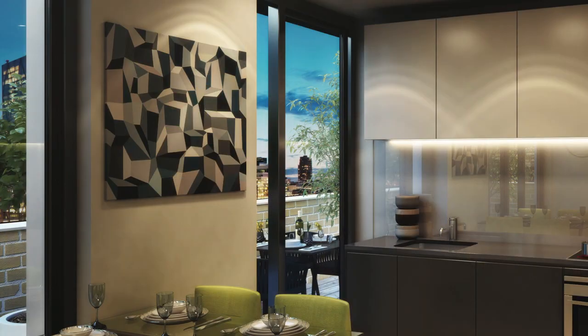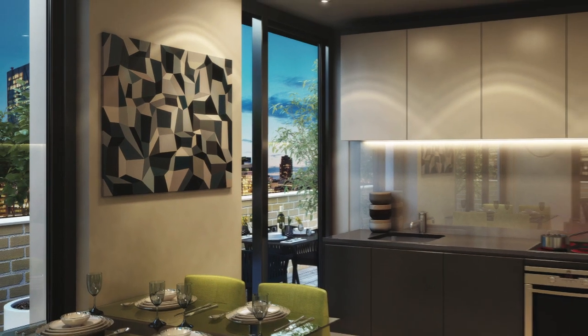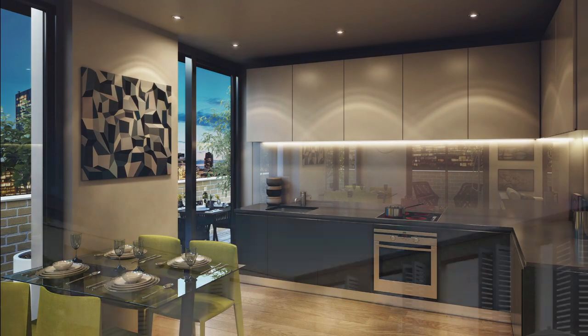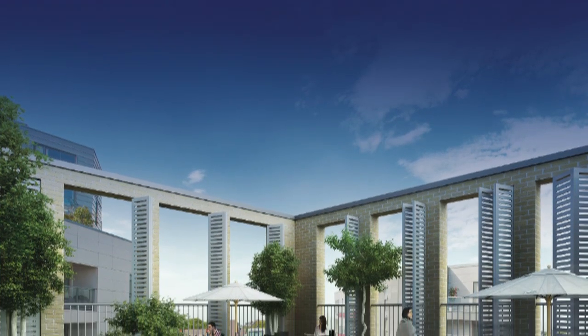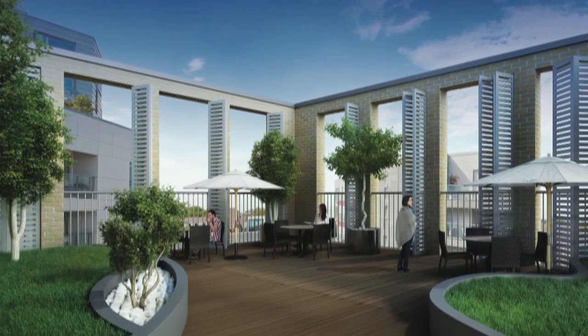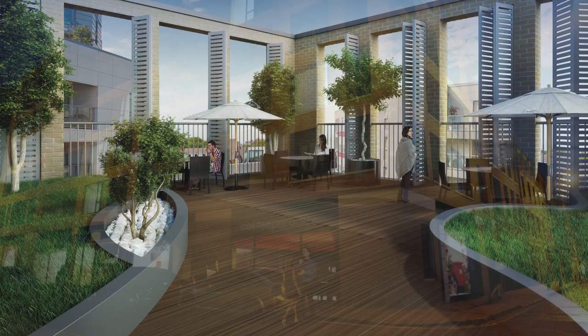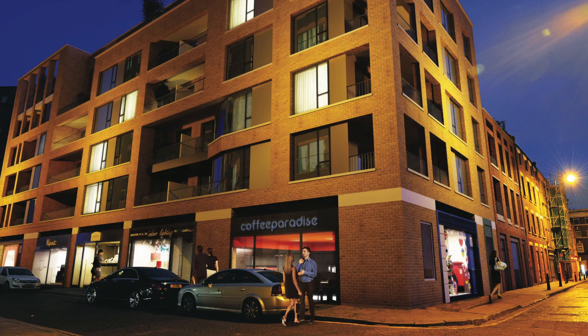Full height glazed doors and surrounds will accentuate the expanse of natural light and sense of space. There's a residents' private landscape roof garden with over 1,250 square feet of communal space, and two lifts serving each apartment level.